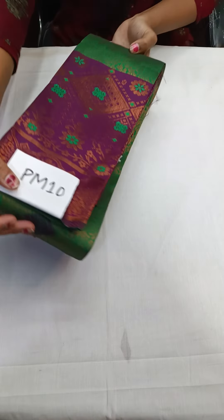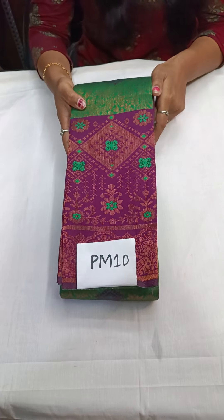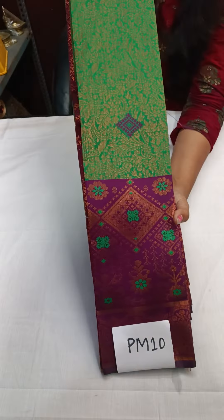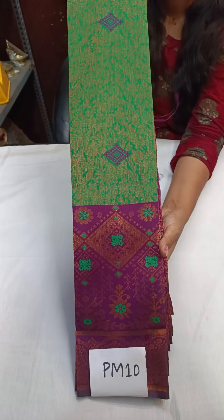The next one is a green — a dark green. You can see the color combination. PM10 — a beautiful dark green color combination.